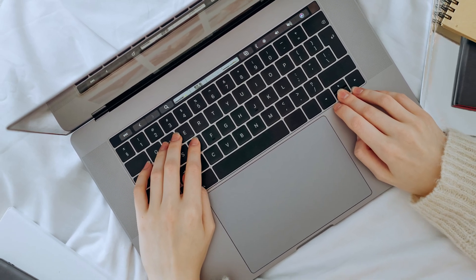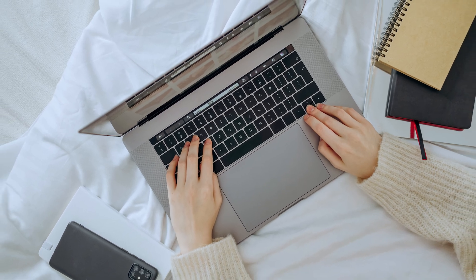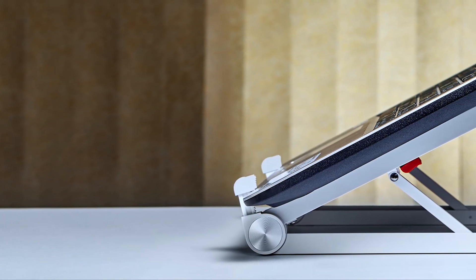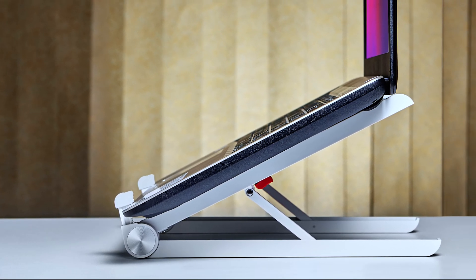A quick way to cook your laptop is to block the bottom vents by putting it on a soft surface like a carpet or bed, or your lap. If you want to use your laptop in bed, consider using a lap desk or a cooling pad to make sure there's enough air getting through to the bottom of the machine.